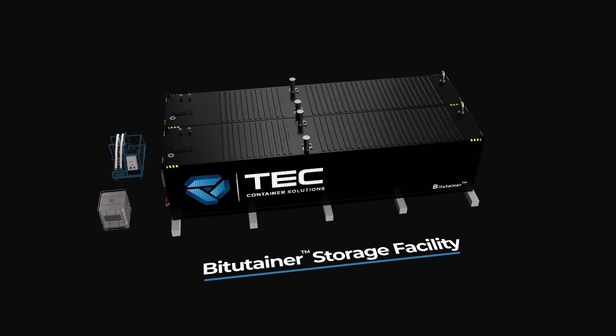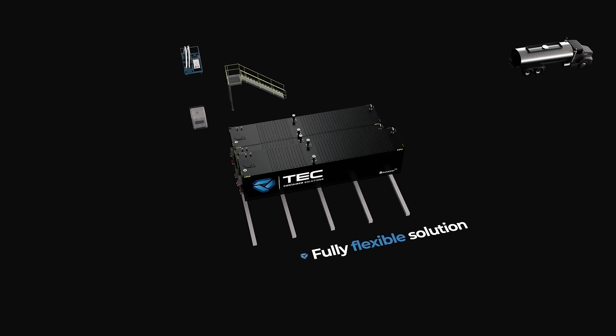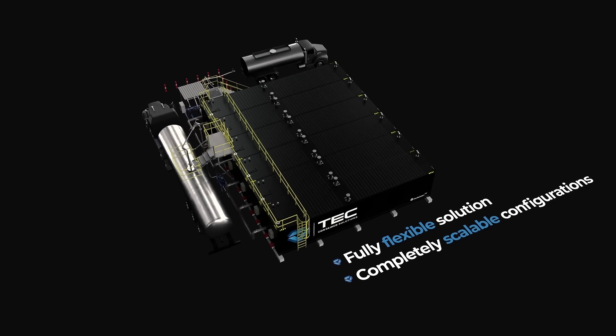Introducing the bitutainer storage facility — a flexible solution to bulk bitumen storage and delivery, offering completely scalable configurations built around customer-specific project requirements.